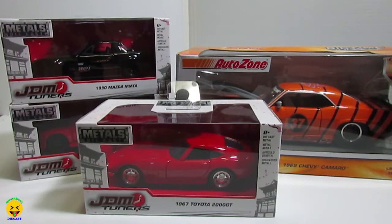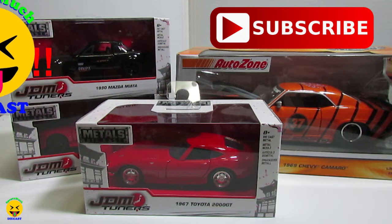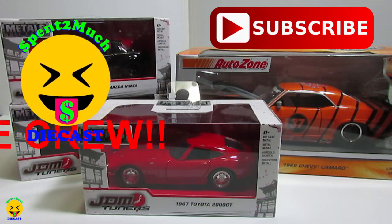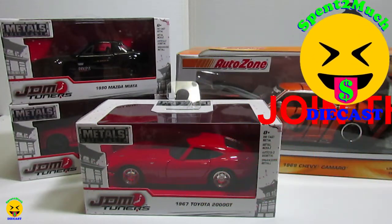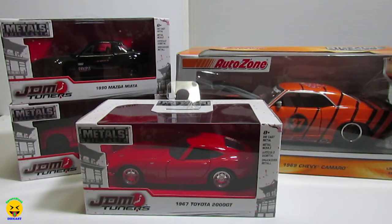Until next time, don't forget to hit that subscribe button and join the Spend Too Much Diecast crew. Also hit that bell notification so you guys get notified every time I put up new videos. Don't forget to give this video a like and share it with your friends if they're into diecast or they like mystery boxes. Go check out my friends over at Ferrara Market.